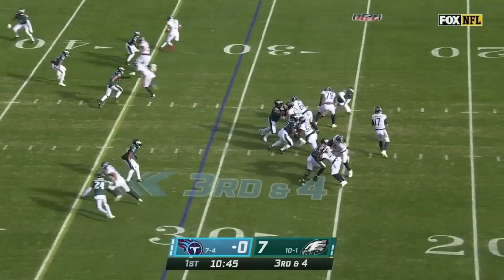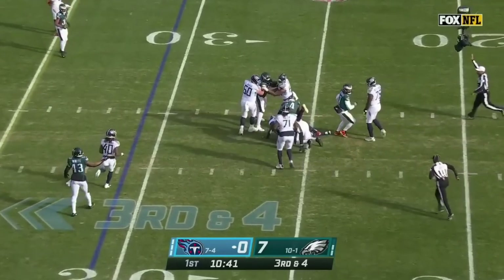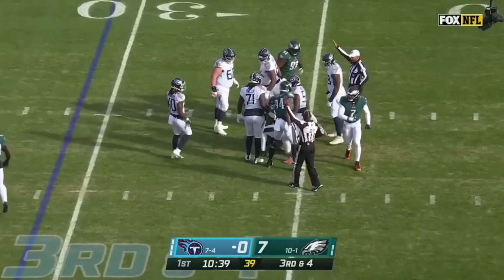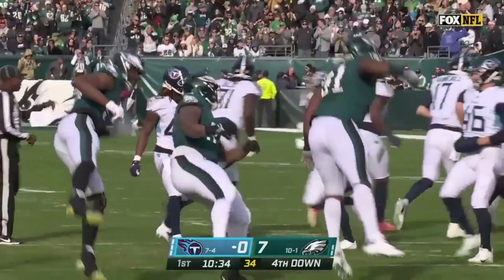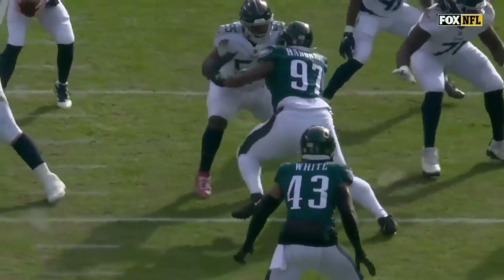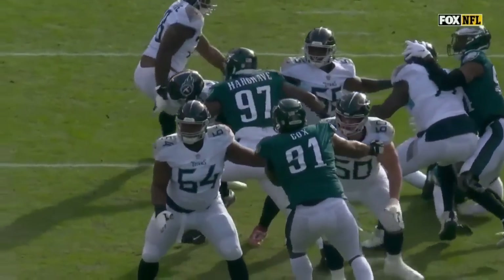Third down and four — Tannehill, some pressure, and he is sacked. Javon Hargrave — his eighth of the year — a three and out by the Philly defense. And there's big number 97, Hargrave just pushing the pocket.